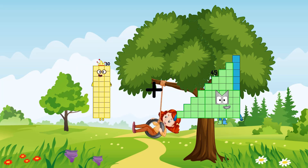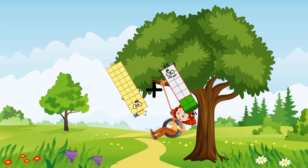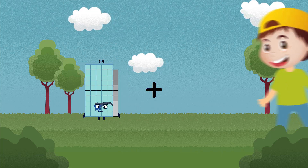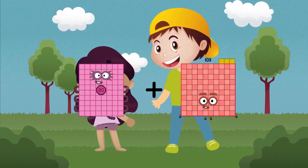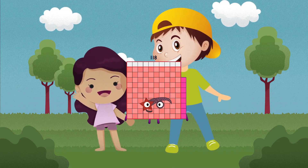30 plus 14 equals 44. 80 plus 38 equals 118.